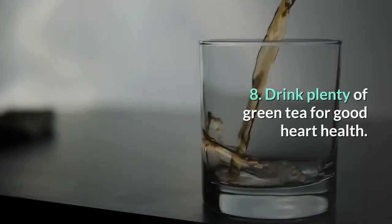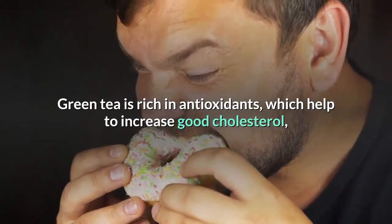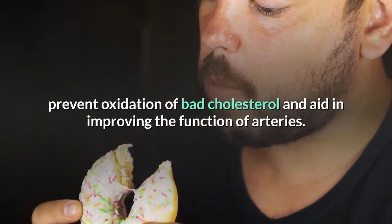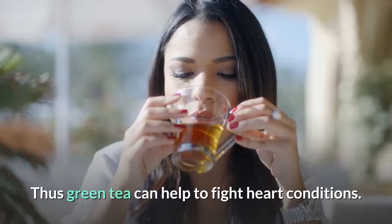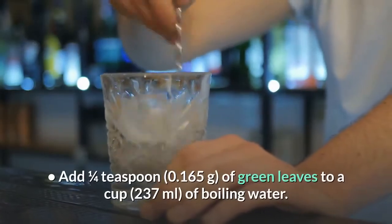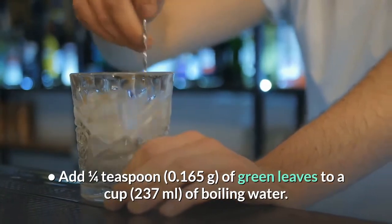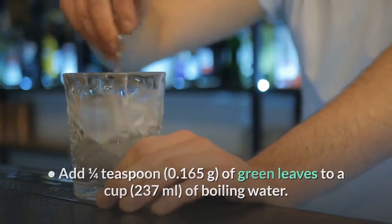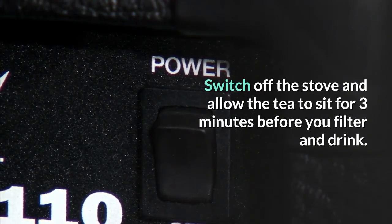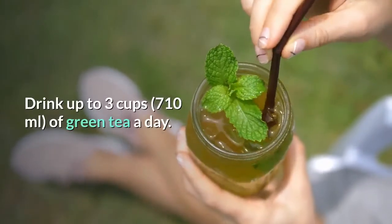9. Drink plenty of green tea for good heart health. Green tea is rich in antioxidants, which help to increase good cholesterol, prevent oxidation of bad cholesterol, and aid in improving the function of arteries. Thus, green tea can help to fight heart conditions. Add one quarter teaspoon of green tea leaves to a cup of boiling water, switch off the stove, and allow the tea to sit for three minutes before you filter and drink. Drink up to three cups of green tea a day.